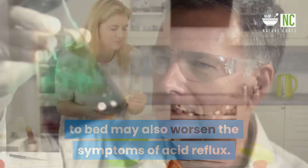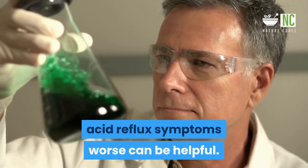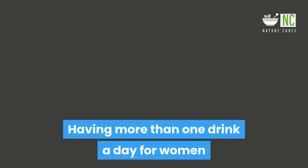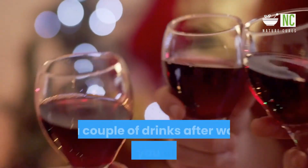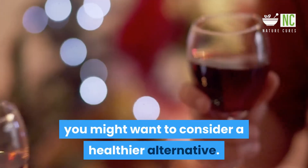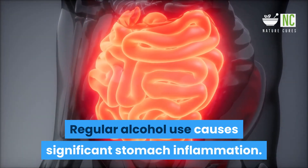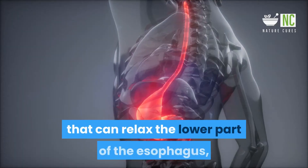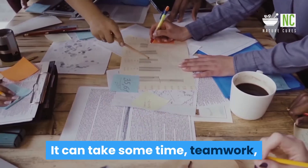Overeating and eating within two to three hours of going to bed may also worsen acid reflux symptoms. Keeping track of which foods seem to trigger symptoms can be helpful. Having more than one drink a day for women and more than two for men is considered excessive drinking. Regular alcohol use causes significant stomach inflammation, and alcohol can also relax the lower esophageal sphincter, increasing your risk for acid reflux.